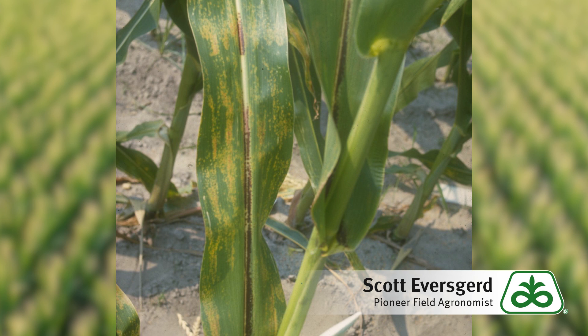We are seeing some physoderma brown spot out there, again caused by frequent rains and water during earlier growth stages. It's not a big threat to yield — it usually only affects one or two leaves on a plant and we don't see a huge yield effect from physoderma.